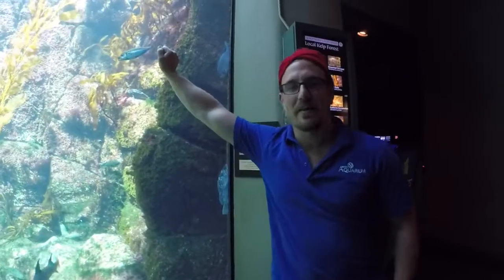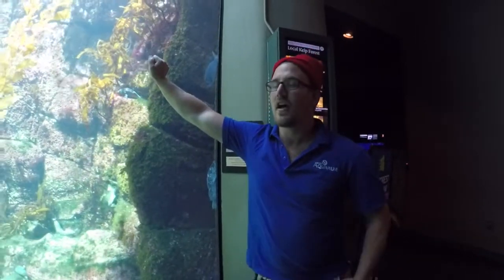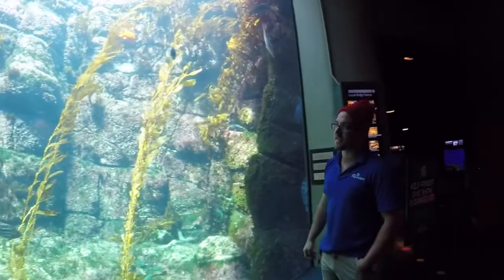Hi everybody, my name is Mike and I'm one of the aquarists here at Birch. You guys are here for another exciting episode of Behind the Scenes at Birch. Today I'm going to talk a little bit about our kelp forest exhibit.